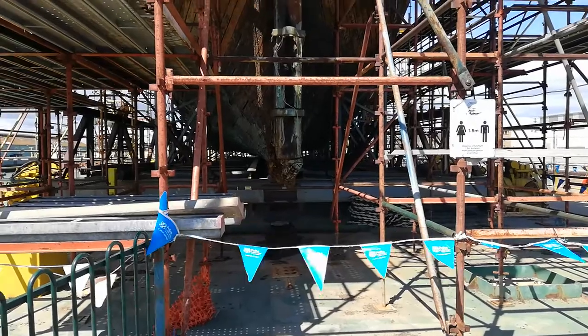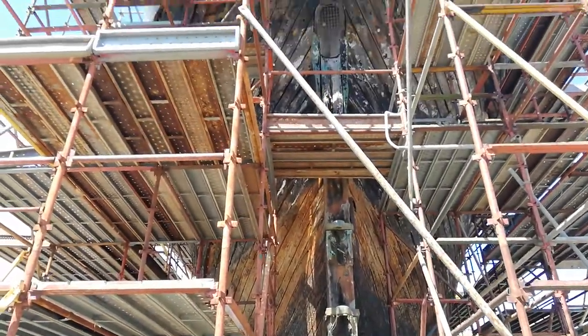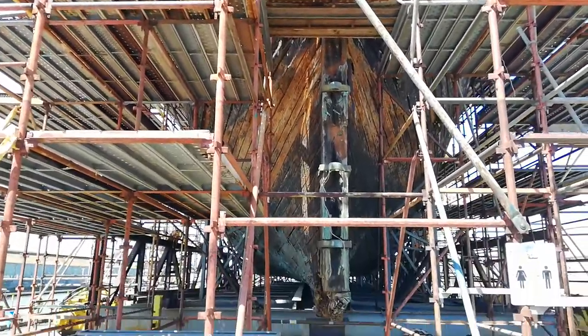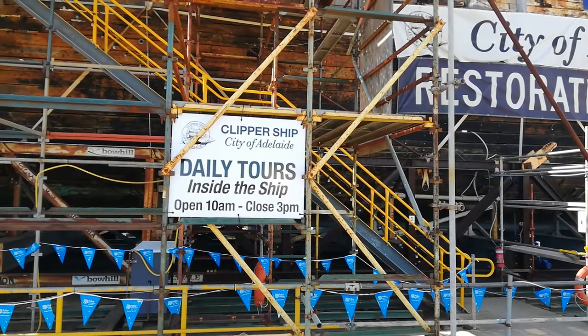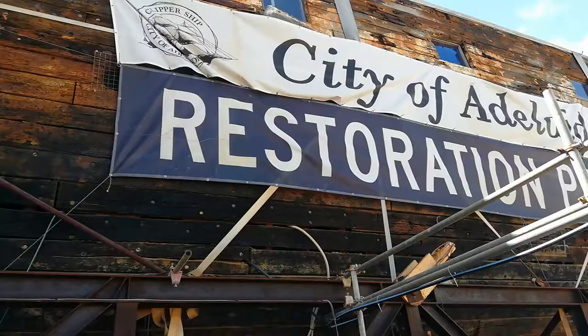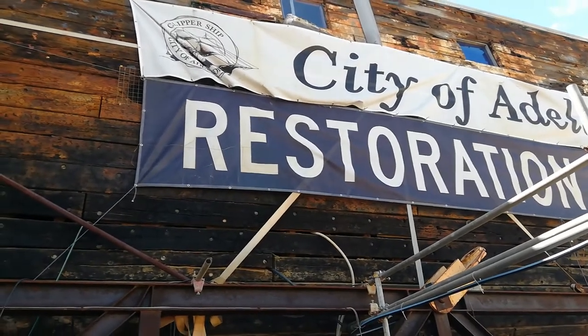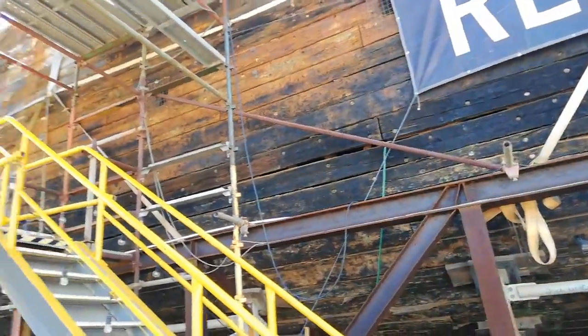This is the stern of the vessel just as we've come on the barge. The square windows above were cut in when it was a hospital ship from 1893 until 1923.